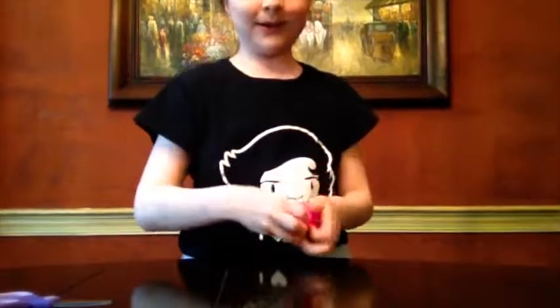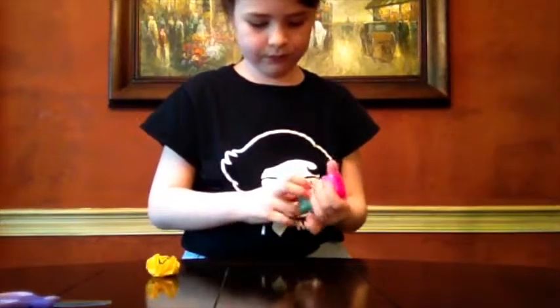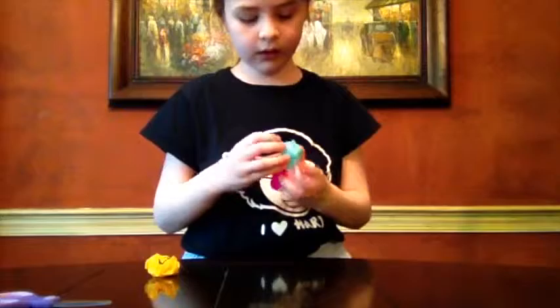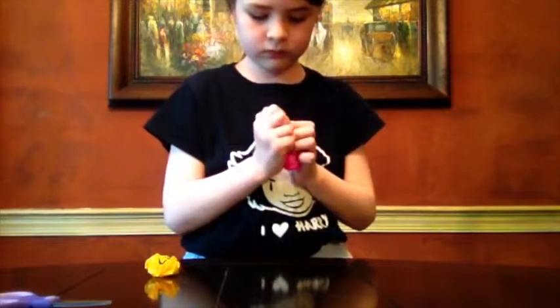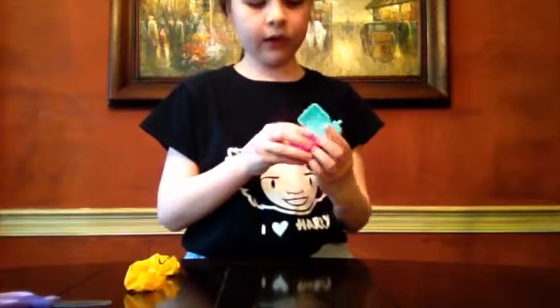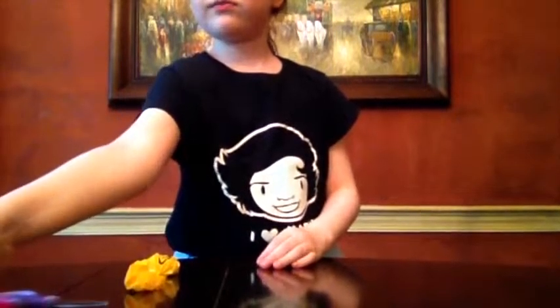Hopefully I get a limited edition. I'm going to do the cat backpack because I love the cat backpack. I'm going to put the blind bags out. There they are, little backpacks.